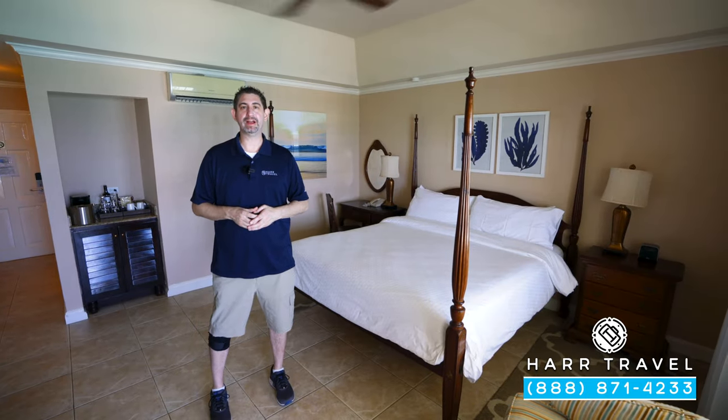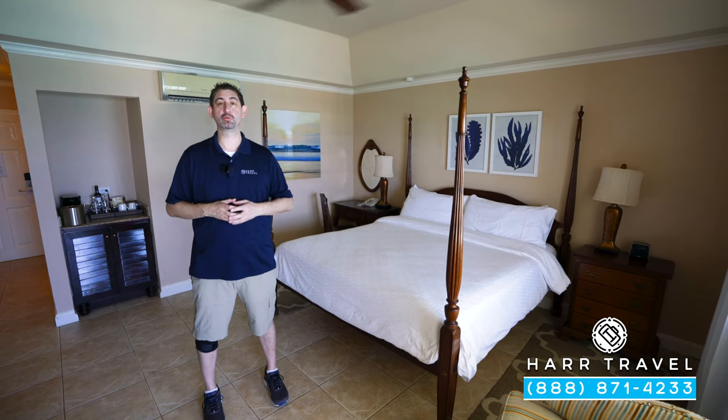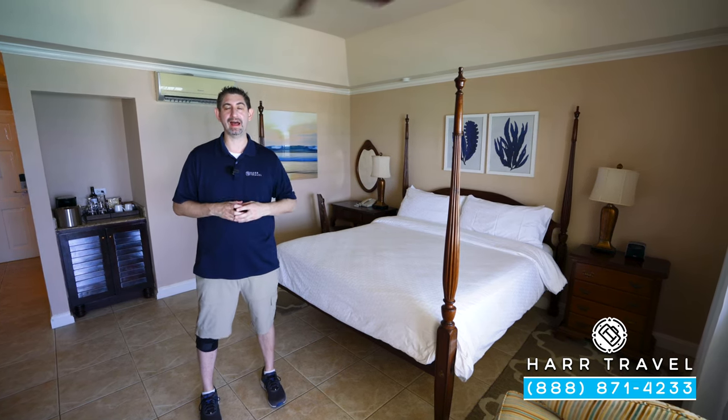Greetings everyone. This is Danny from Hartravel.com, your luxury, all-inclusive experts, and today I'm at the beautiful Sandals Royal Caribbean Resort and Private Island.